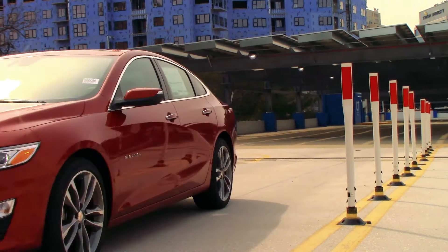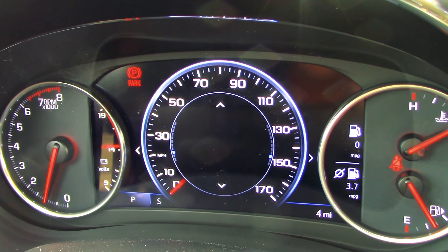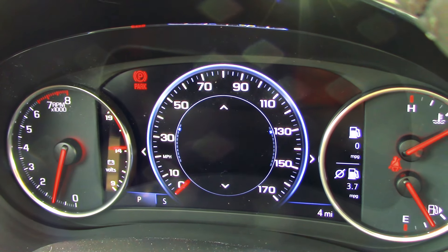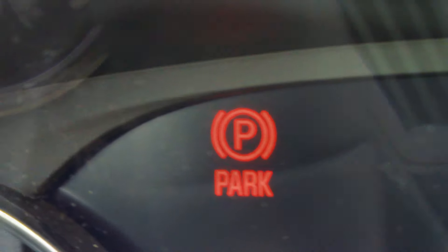Behind the leather-wrapped steering wheel lies the exclusive 8-inch diagonal color driver information center, showing you every vehicle diagnostic you need. The parking brake also requires minimal effort. Ditto for the ignition — just push a button.